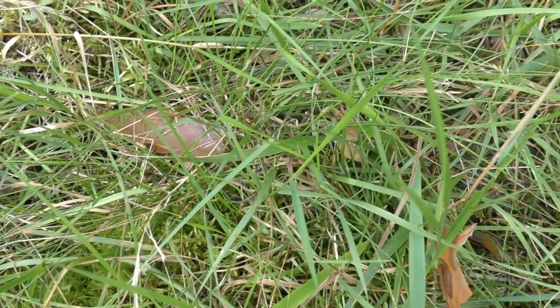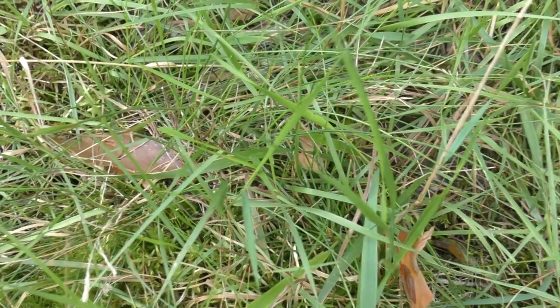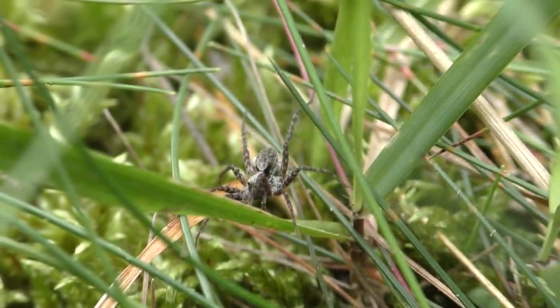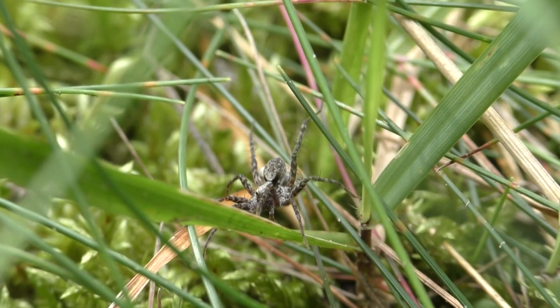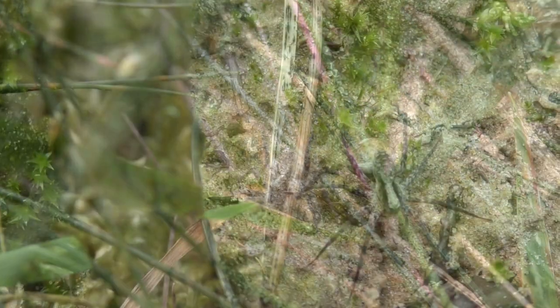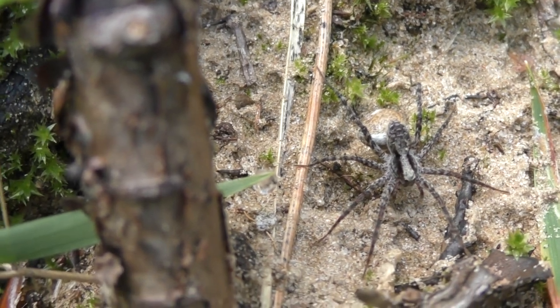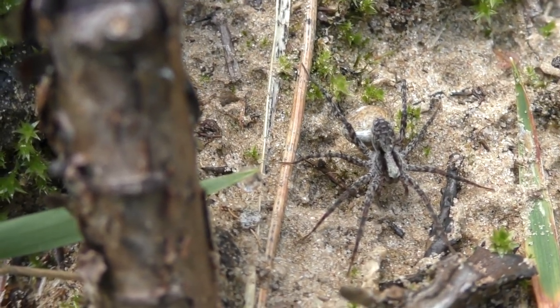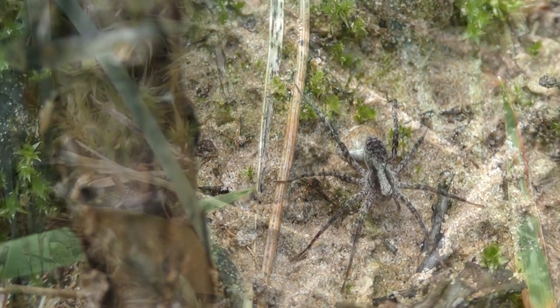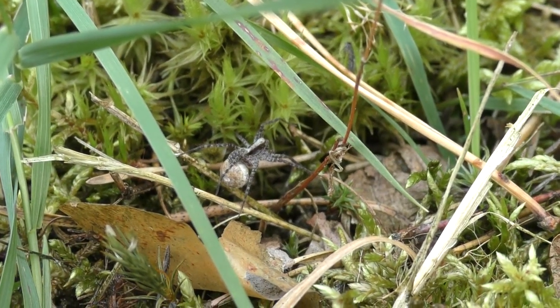During courtship, when the male meets a female, he displays to look good and shows her his legs. Some of them have even special leg ornamentation, which can help to impress females. In the family of wolf spiders, females are usually bigger than males, but it's not on the basis of this trait that I recognize this individual is a female.